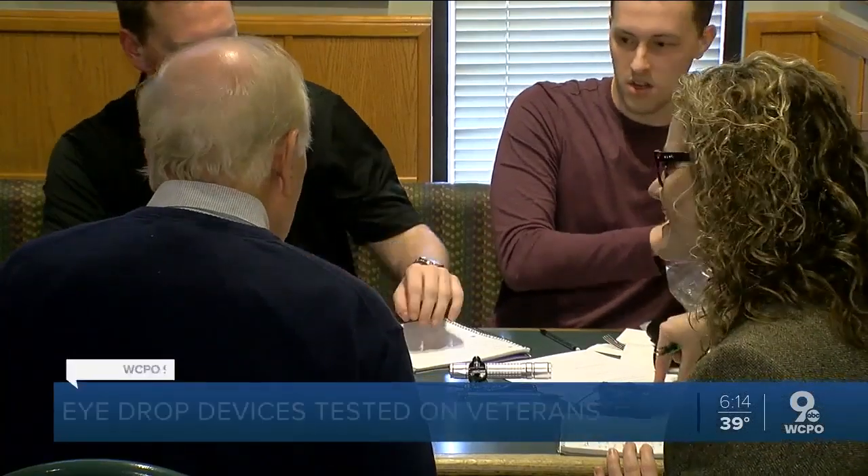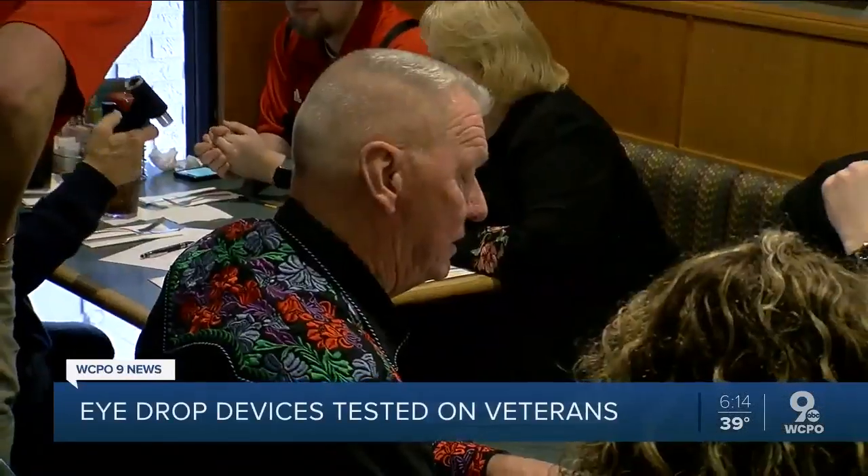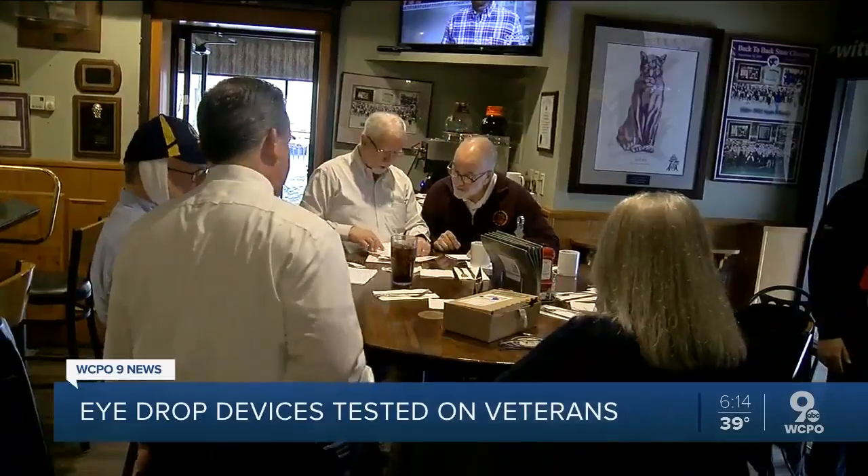There's a group of UC Engineering students working to fix that issue. It's a packed house for lunch here at Price Hill Chili, but this group of veterans from VFW Post 10-830 in Green Township is taking part in an experiment.